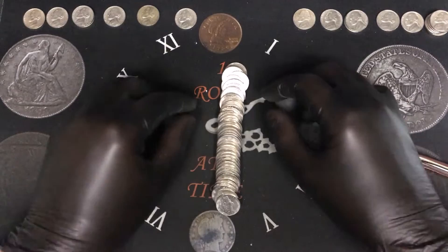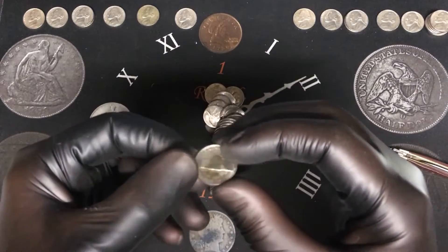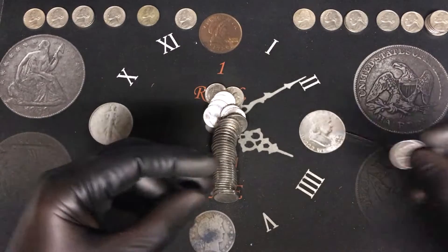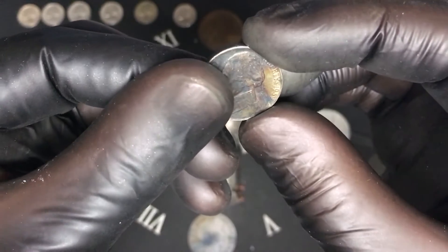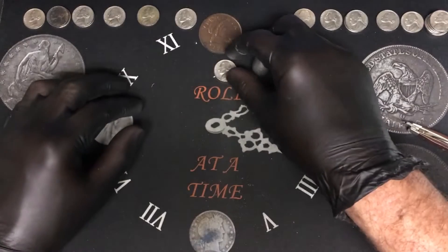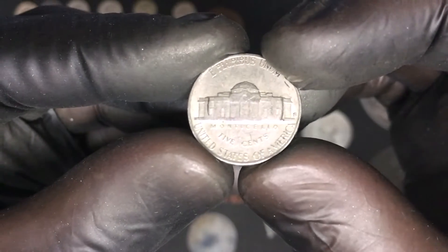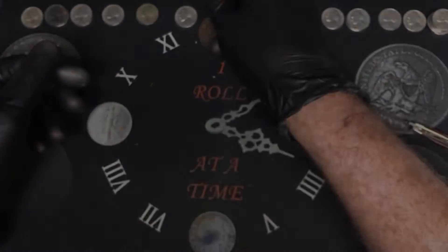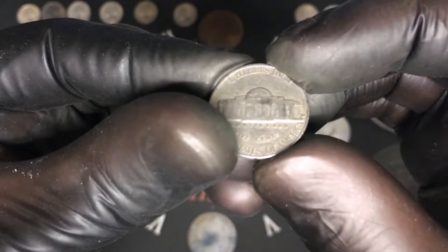Roll number twenty-two — there's a dark edge right there. It would have been cool to be a silver but it was not. It is actually a 1939 from Philadelphia — our second 39, that's awesome. Roll number twenty-two also had an ender, a 1949 from San Francisco — our second San Francisco minted coin. Roll number twenty-three had another ender, a 1959 from Denver — that is cool.